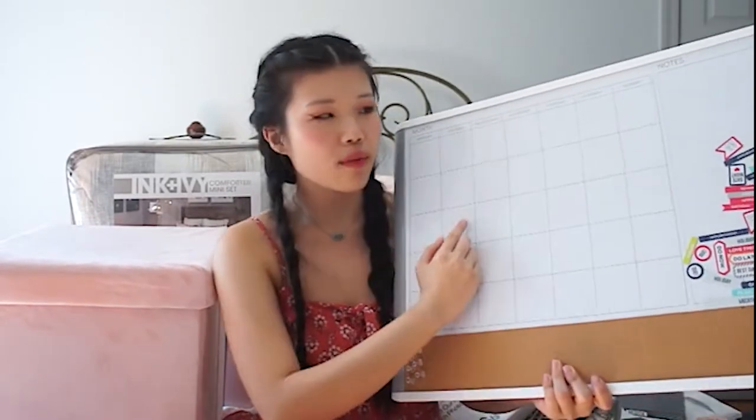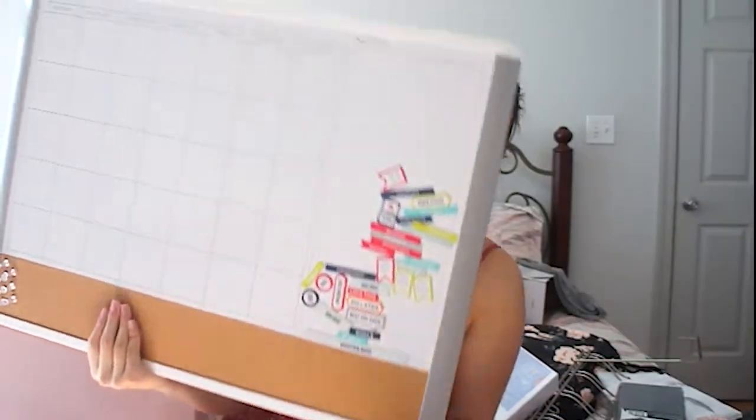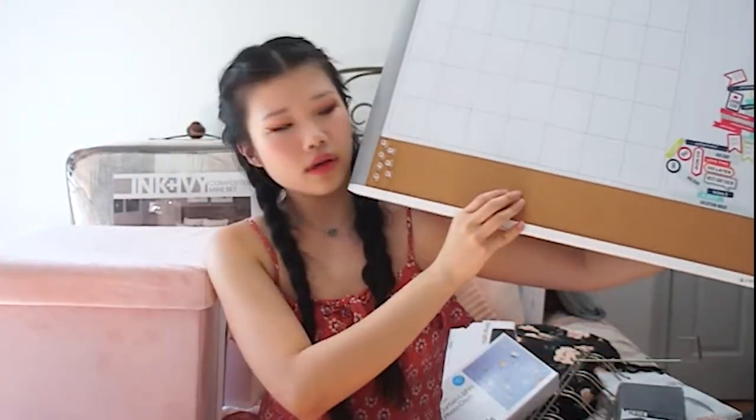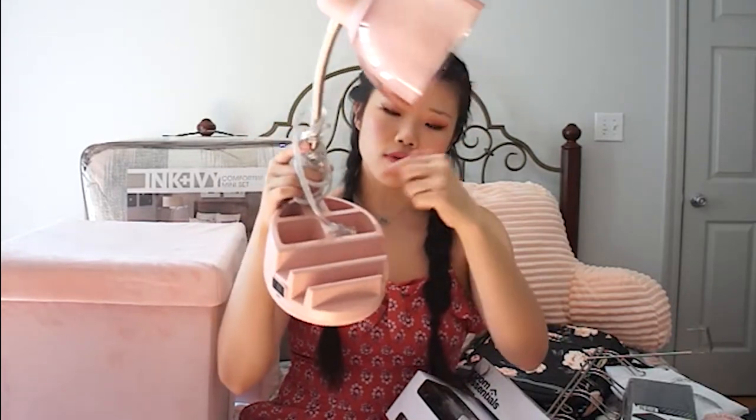The next item is this dry erase board slash cork board. It comes with a blank calendar you can fill in every month, a whole bunch of little magnets to help you keep track of everything, and a cork board if you want to pin notes. My sister got this for me last year as a graduation present and I'm using it again because it's just so nice and helpful. The next few items are lighting — this is just a regular table lamp I got from Walmart. It has little compartments to store stuff in and areas to hold your phone.